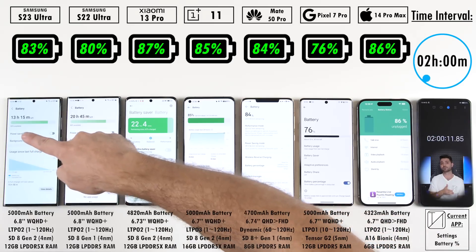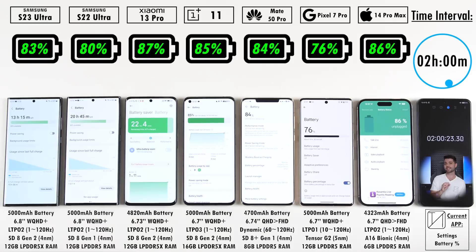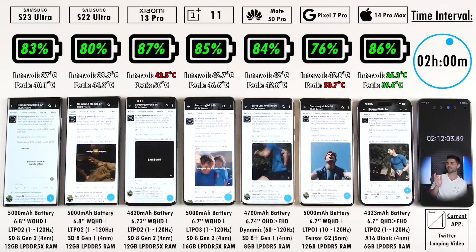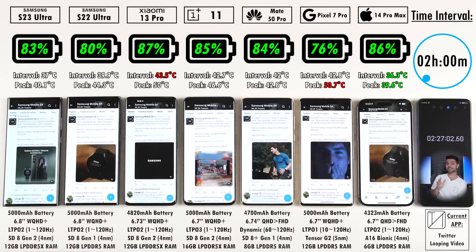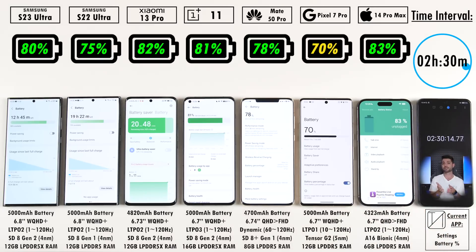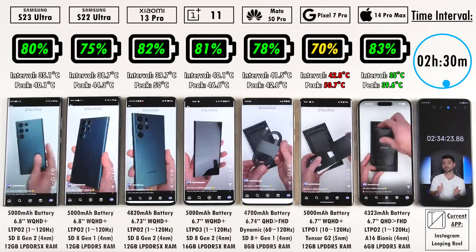In my last battery drain test the Pixel 7 Pro was set to Full HD and did pretty well, so it'll be interesting to see what it does set to QHD resolution this time. All phones are at their native resolution — QHD+ — except for the iPhone and Huawei which sit between QHD and Full HD, and you can't change that on the iPhone at all. They all have LTPO 120Hz refresh rate panels, except the Huawei, which fluctuates between 60 and 120Hz, whereas the rest can jump between 1 and 120Hz — that 1Hz really does save battery life.